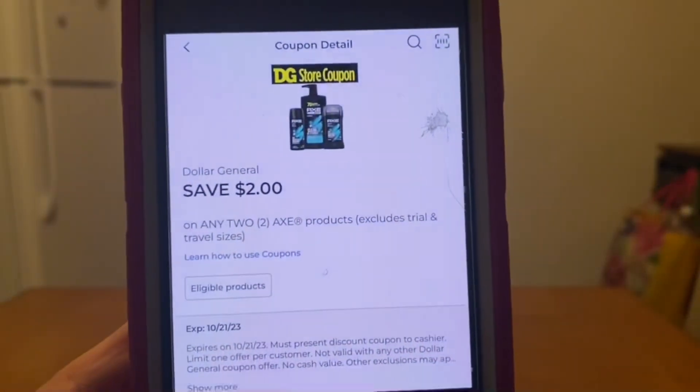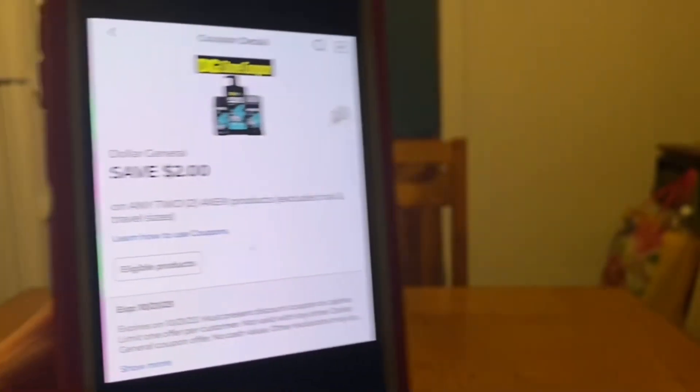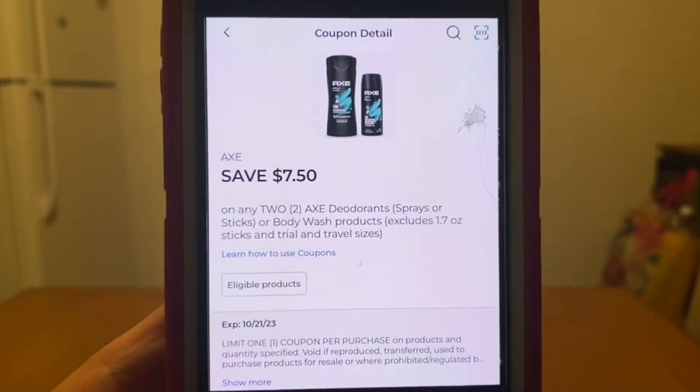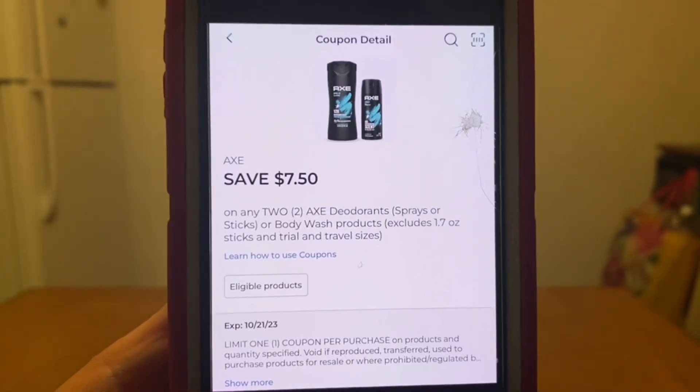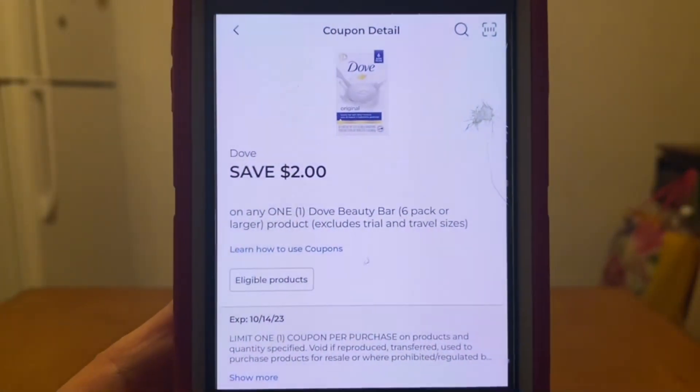Our Axe Dollar General store coupon of two dollars will come off, and because this is a Dollar General store coupon we can stack a manufacturer coupon. The manufacturer coupon we're going to stack is a digital of seven dollars and fifty cents. We're also going to be utilizing our Febreze digital coupon of five dollars and our Dove digital coupon of two dollars.